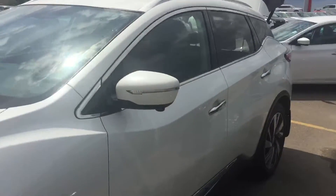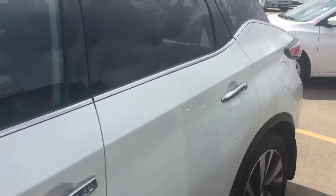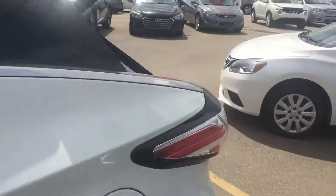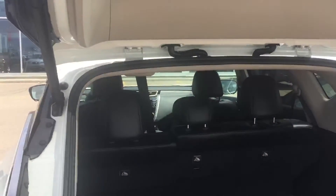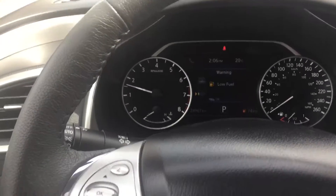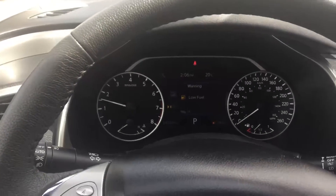It has the rubber mats and it also has the full cargo mat in the back. You see the WeatherTech mat there — great shape. Here's a little look at our kilometers: 24,967.